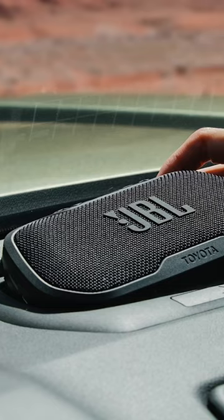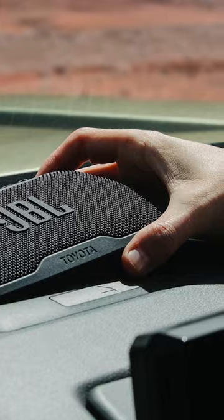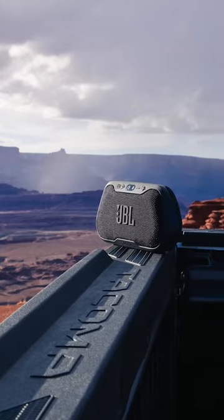We have some exciting news from Toyota today. The all-new 2024 Tacoma will come equipped with JBL Flex removable and portable speakers, providing drivers with the freedom to take their music from the dash to the campsite.